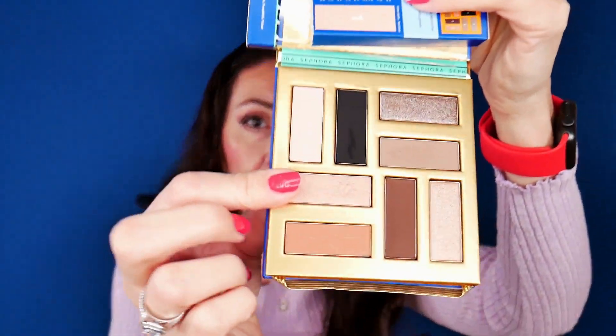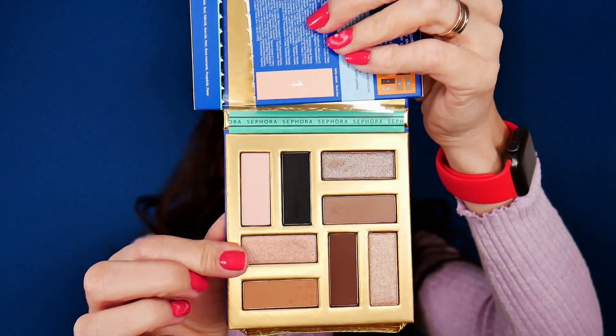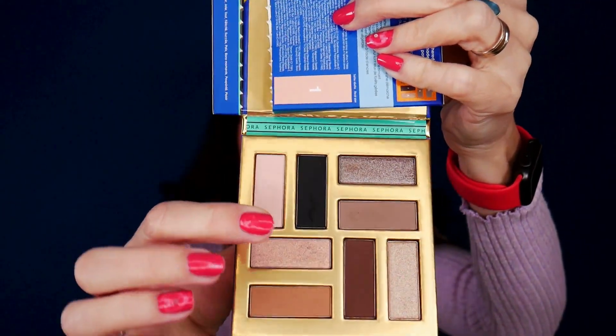I'm also not very impressed by this pink shade that I have all over my lid — it has some gold flecks to it which I'd rather be without. It's almost invisible, so I was just using this one and the taupey one. I'm not happy with the way my makeup looks today. The only thing that saved the day is the mascara, but it's not enough to cover up.